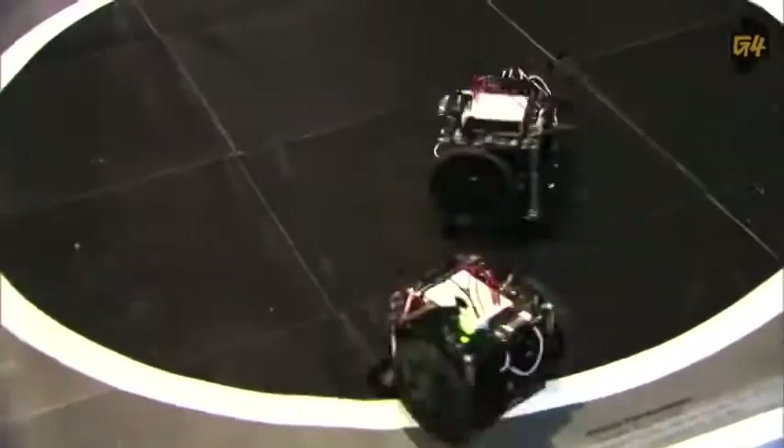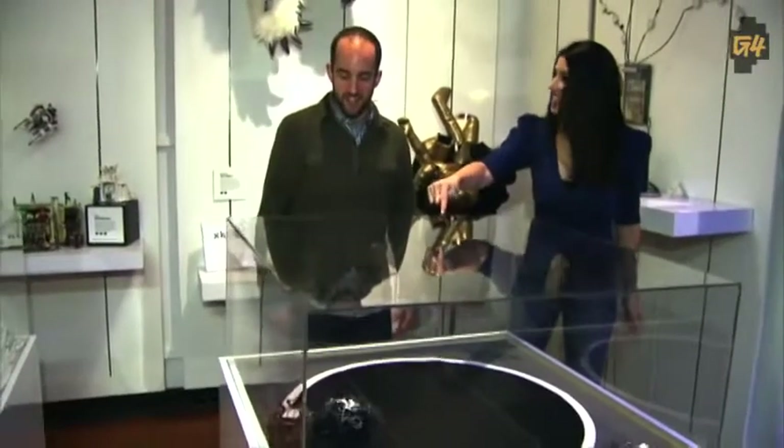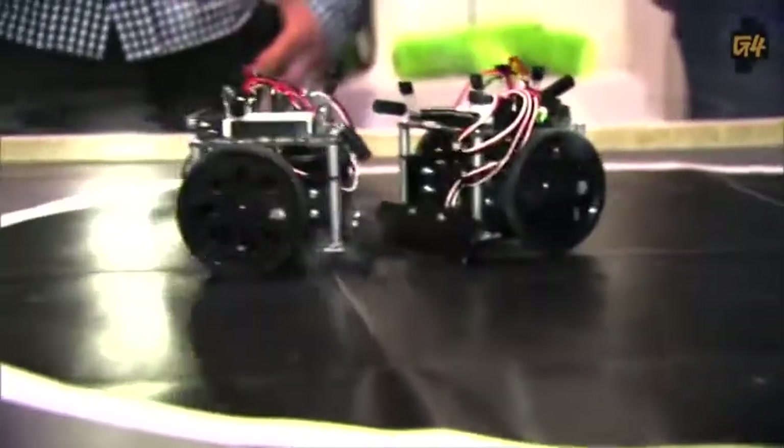This is a DIY robotics kit from Digi-Key — these are the Sumo bots. Look at them go, they're really bullying each other. Well, that's Sumo — little fat guys trying to shove each other out of the ring. How much would this go for? $240. I could watch these things all day.